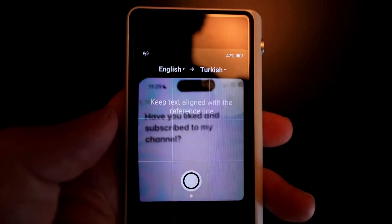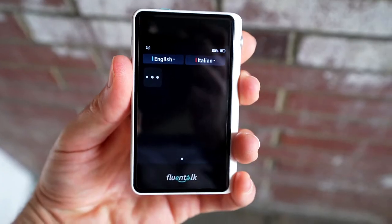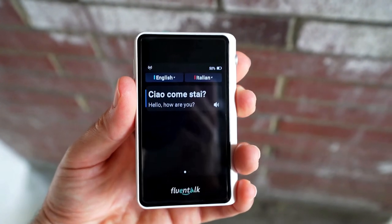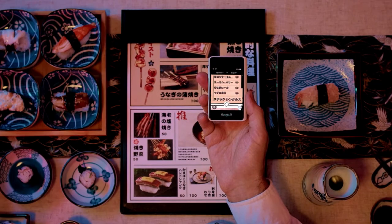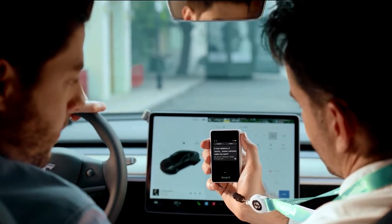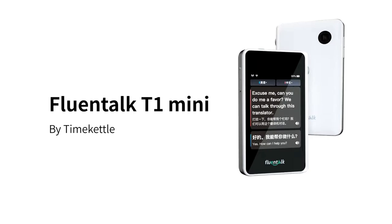The T1 Mini is always ready to deliver precise translations in record time. Powered by cutting-edge speech processing technology, it excels in real-time translation, surpassing even the most advanced models on the market. With its intuitive design and lightning-fast performance, the T1 Mini revolutionizes the way you connect and do business, making every interaction smoother and more efficient. Thanks for watching.